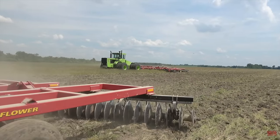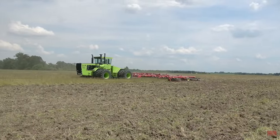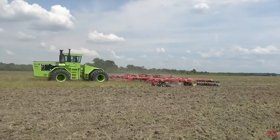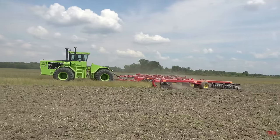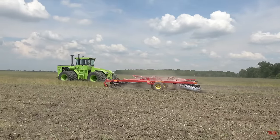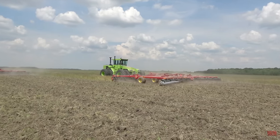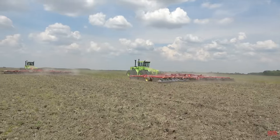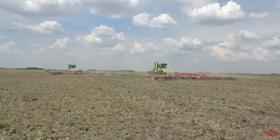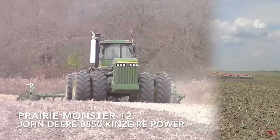Here is a pair of Steiger Tiger Series 3 ST450 articulated four-wheel drive tractors working in southern Illinois with 50-foot wide Sunflower 1550 tandem discs. The ST450, powered by a KTA 1150 Cummins engine, was the largest tractor you could purchase from Steiger in 1977 and it was manufactured through 1982. I'm a fan of all tractors from the Ford 8N all the way up to the Big Bud 16V 747, but if I had to pick a favorite tractor brand of all time it would be Steiger.